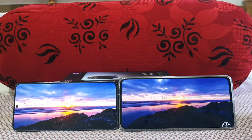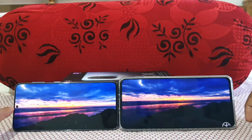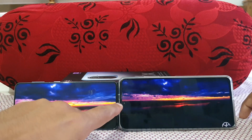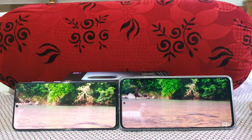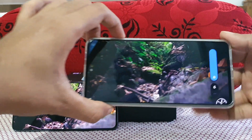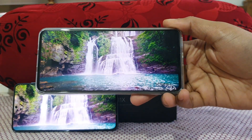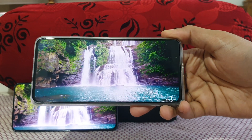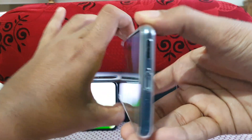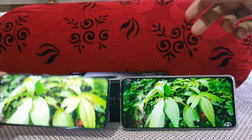The Mi 11x has a 20MP front selfie camera versus the Galaxy S21's 10MP, so 10MP versus 20MP. In terms of display, both are stunning. Now let's check the audio quality on the Mi 11x — both phones have stereo speakers.